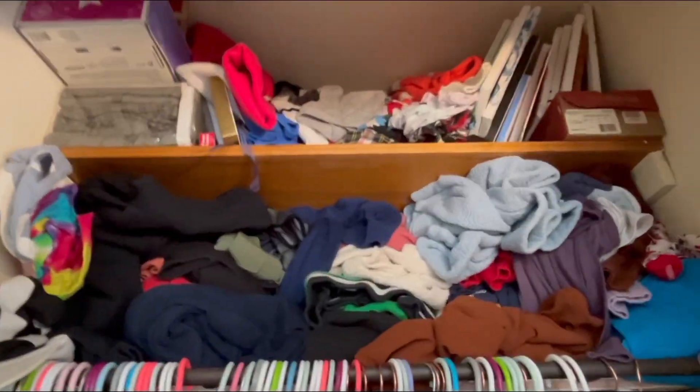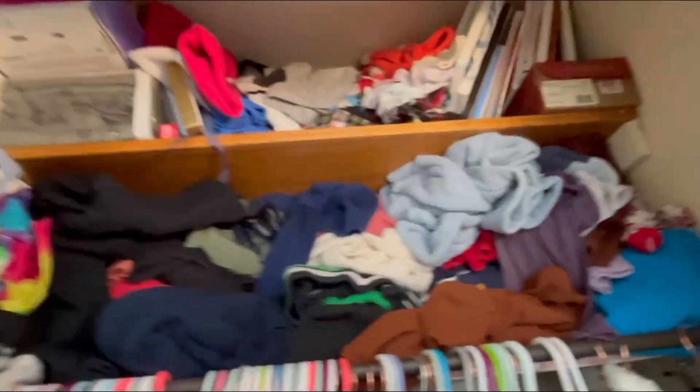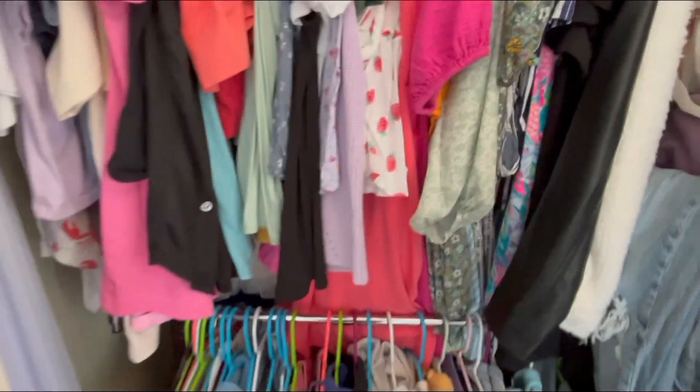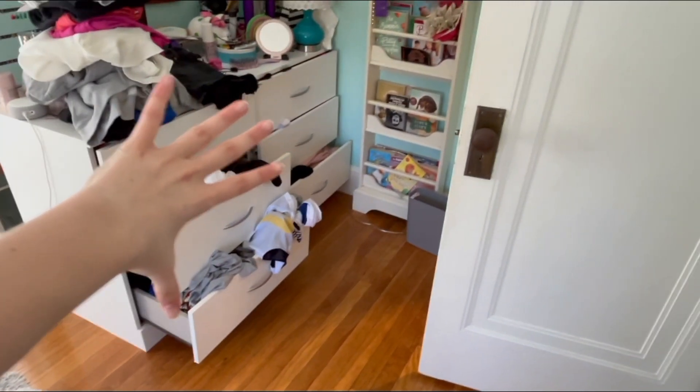Up here are all my winter clothes - they look kind of messy, they were folded but they got a little disheveled. Over here we have my jeans, and I have more jeans in my dresser.